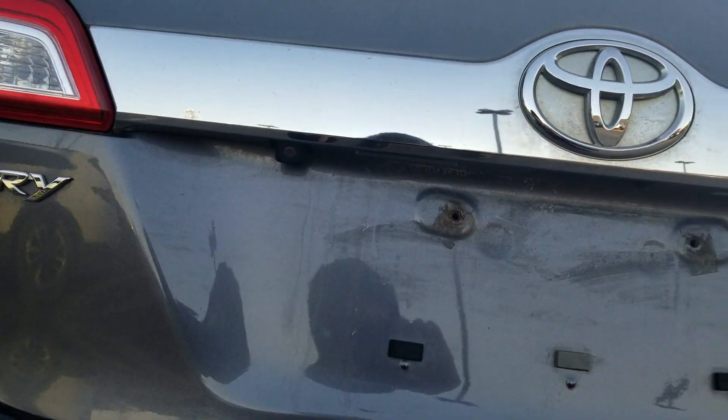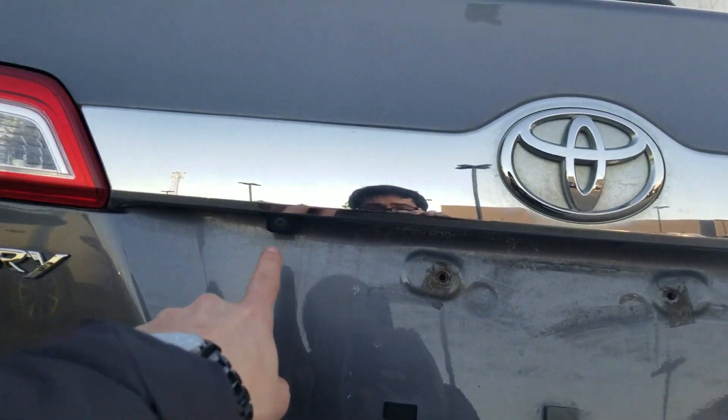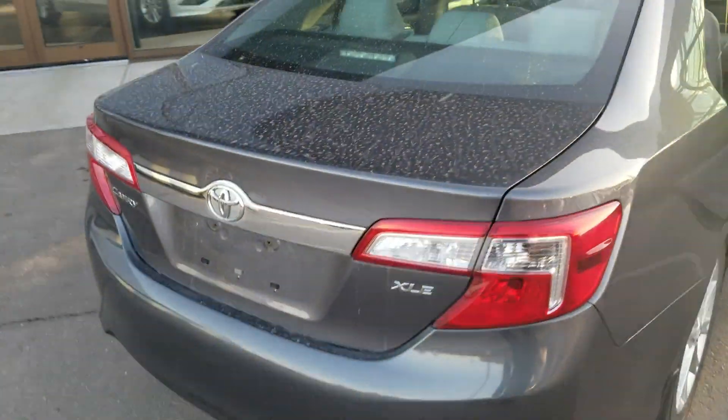Tons of trunk space and it even has a cargo net — not hooked up, but you can put stuff in it. The vehicle is also equipped with a backup camera. You can see it right there — there we go, backup camera.